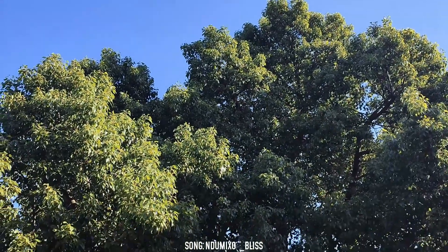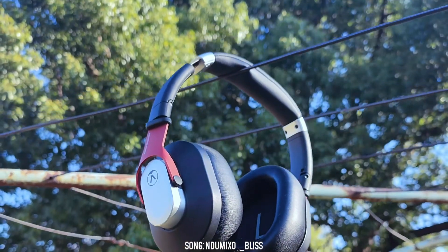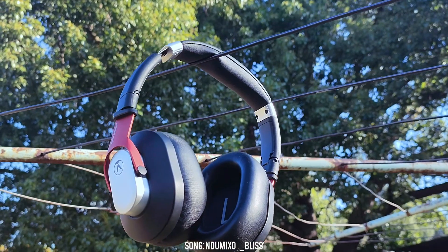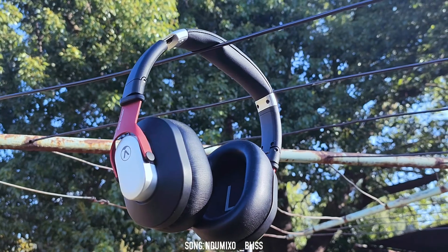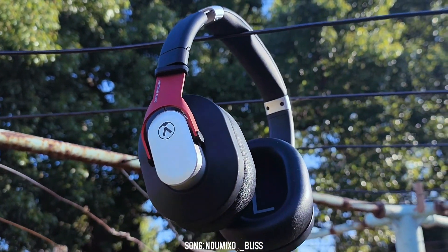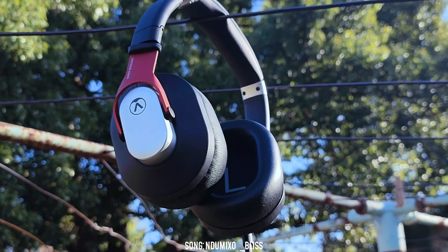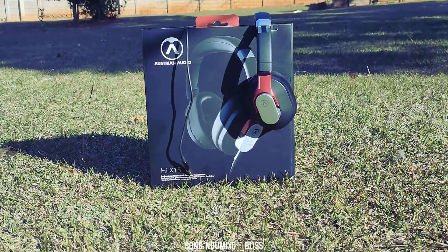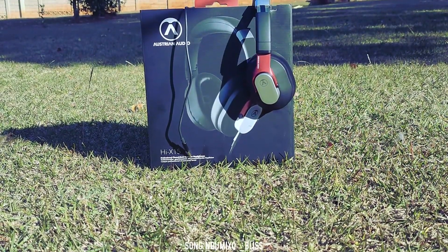Earlier this year, I was on a hunt to replace the Focusrite Studio Bundle headphones. Headphones were something I generally never really thought of, but I was looking for something really good that I wouldn't need to be replacing anytime soon. This led me to countless YouTube searches and reviews until ultimately I landed on the Austrian Audio Hi-X 15s. I bought them for 2,050 Rand on Take-A-Lot, and price-wise, they sit right in the middle between cheap and kidney donation.